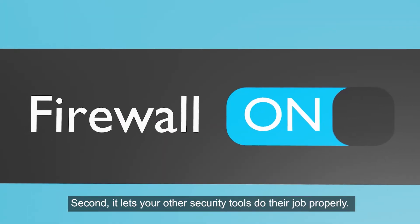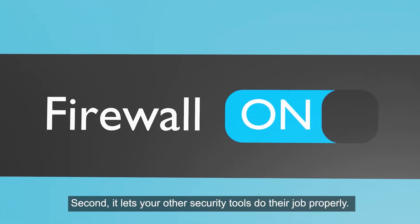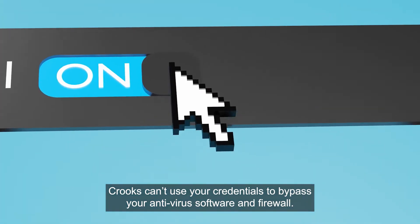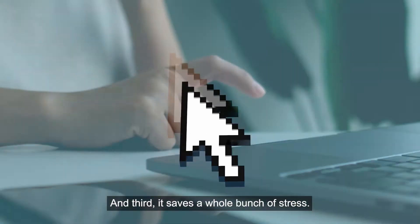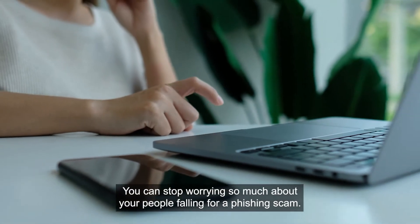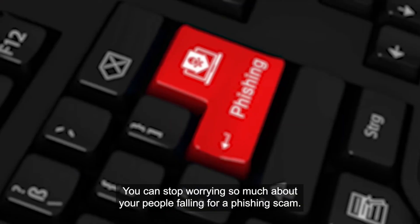Second, it lets your other security tools do their job properly. Crooks can't use your credentials to bypass your antivirus software and firewall. And third, it saves a whole bunch of stress. You can stop worrying so much about your people falling for a phishing scam.